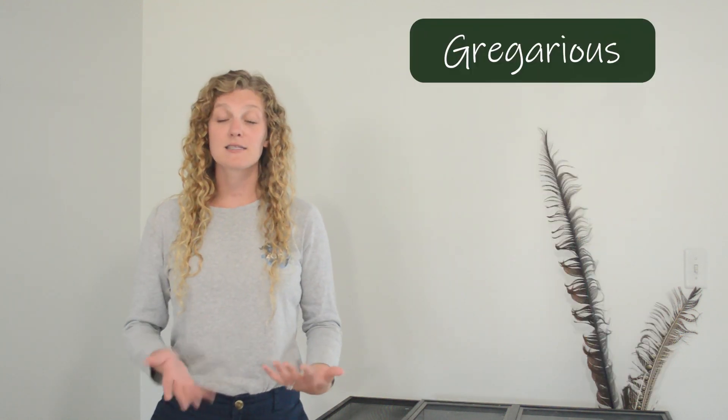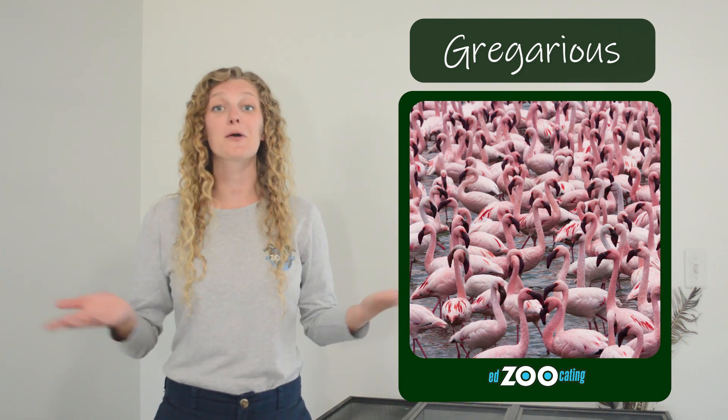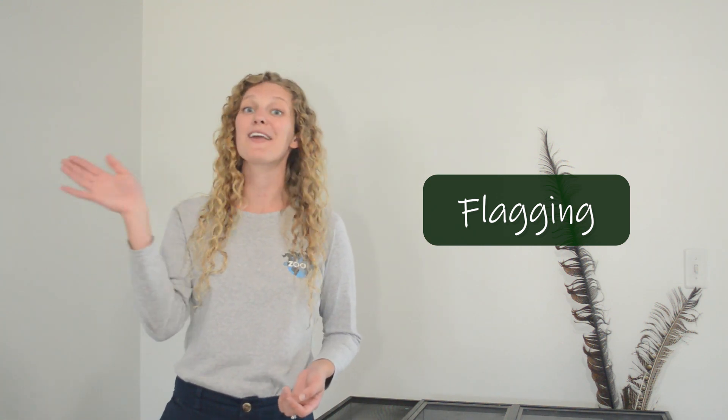Flamingos are gregarious, which means they live in really large social groups where there's not really any flamingo who's in charge — they kind of just all coexist together. They gather in especially large groups during the breeding season, partly because there's safety in numbers. As flamingos work to attract a mate, they gather in these large groups and walk together, raising their heads as high as they can — both males and females participate. They walk together and slowly turn their heads side to side. We call this behavior flagging, because their heads kind of look like flags waving in the wind. As they're flagging, females are looking for the tallest, biggest, strongest flamingo to be their mate.